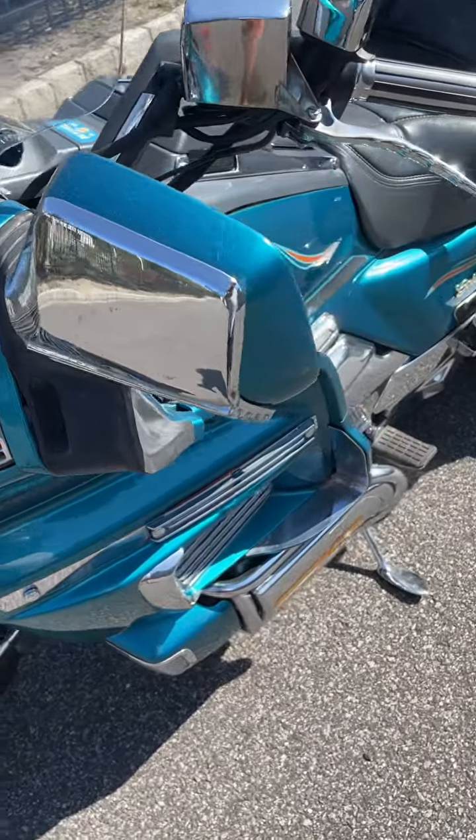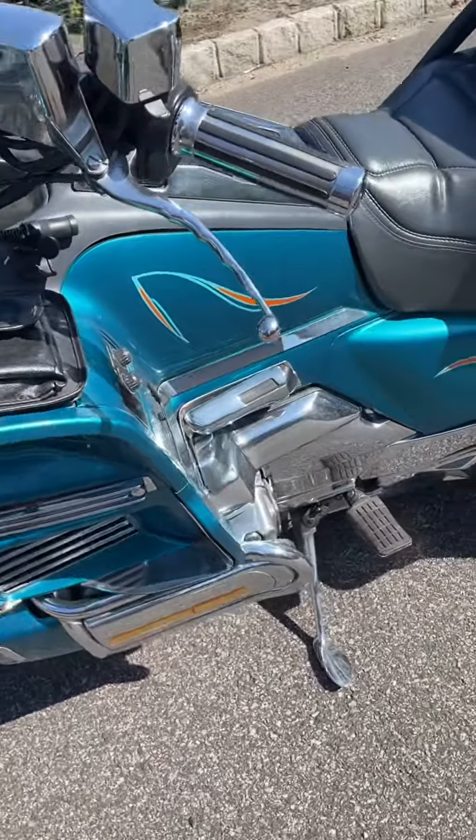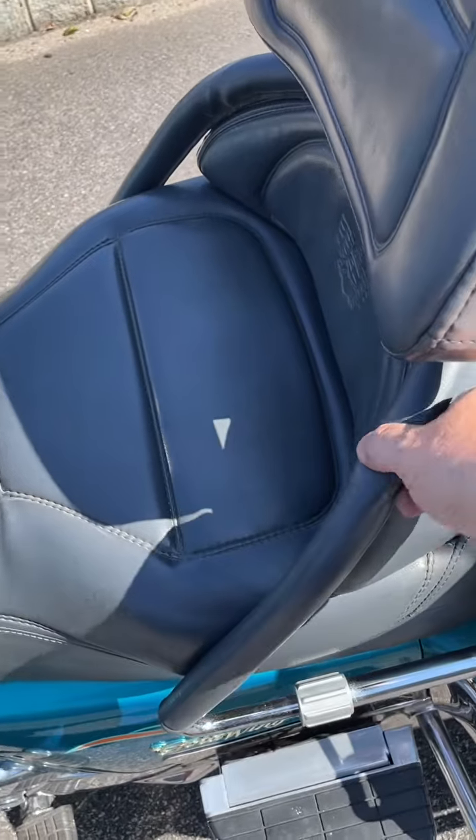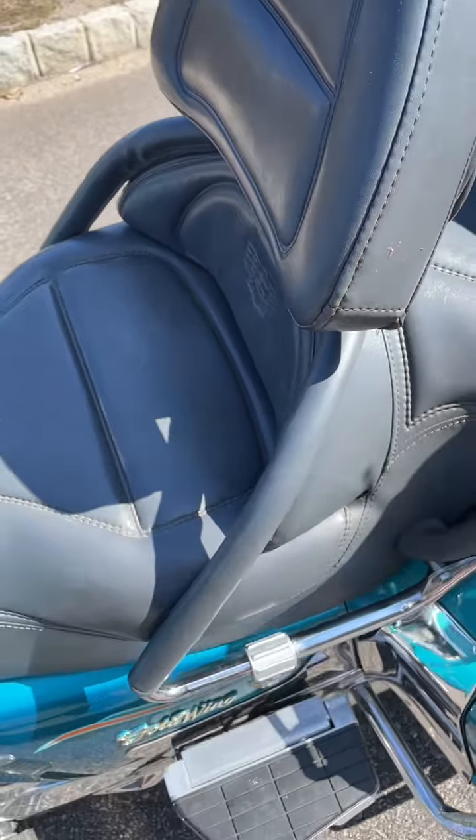There is minor pitting on the bike, but lots and lots of chrome. The seat doesn't really lock that well.